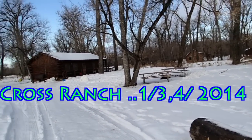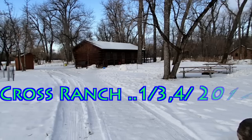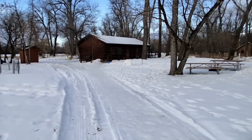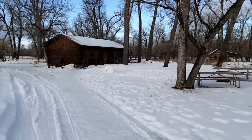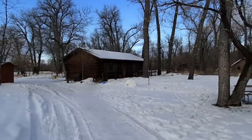Hello everyone, hope you're all doing great. It is January 3rd, 2014 and we are up at Cross Ranch State Park here in North Dakota. It's my birthday tomorrow and I really like being out here, so we decided to rent this cabin out for my birthday. In just a second I'll take you in there to kind of show you what's going on.